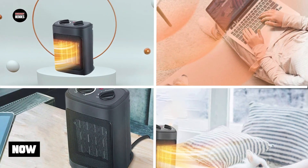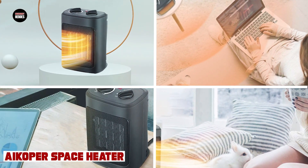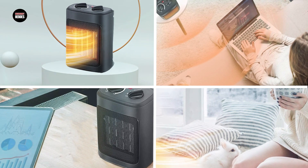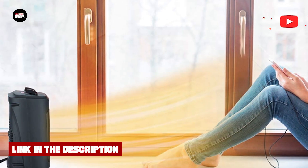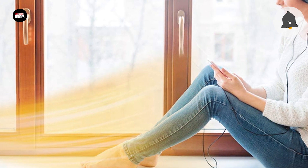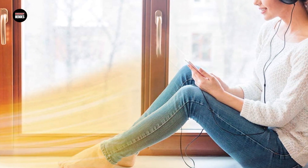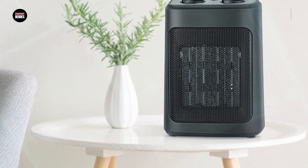The number three position is held by the ACUPER Space Heater. The ACUPER Space Heater is a popular choice for people looking for an effective and affordable way to heat their homes. These heaters come equipped with advanced heating technologies such as ceramic heating elements and adjustable thermostats that help to distribute heat evenly throughout the room. They are also designed with safety in mind, featuring automatic shut-off switches and overheat protection.